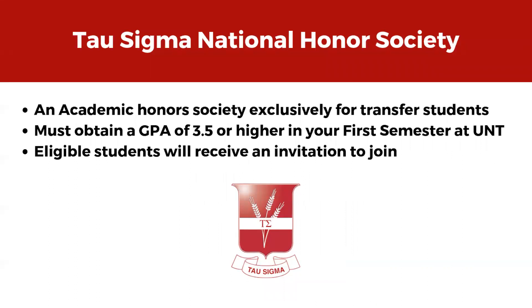Tau Sigma National Honor Society is an honor society specifically for transfer students. What's great about Tau Sigma is that even if your GPA wasn't so great at your previous institution, the only thing Tau Sigma looks at is your GPA from your first semester here at UNT. So if you attain a 3.5 GPA or higher, you'll get invited to join Tau Sigma in the spring. Keep in mind, you only get invited to join one time, so be sure to take advantage of that invitation and join this nationally recognized organization.